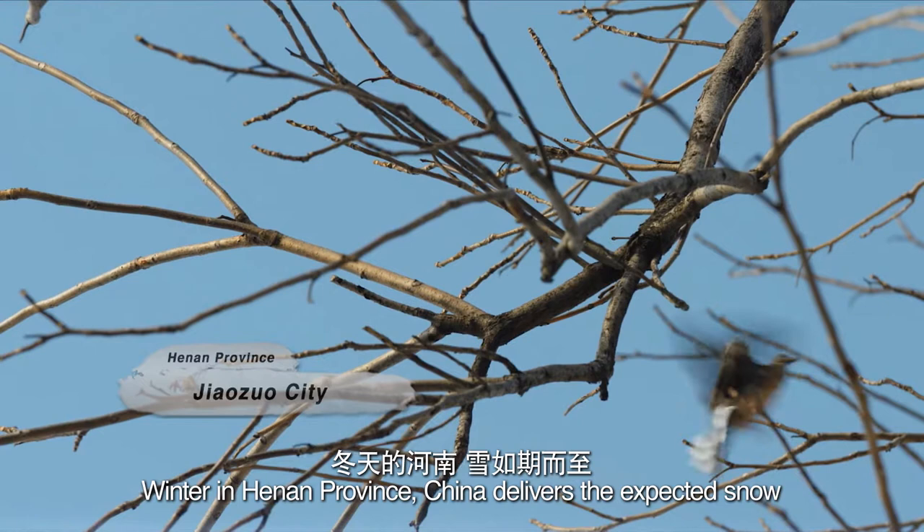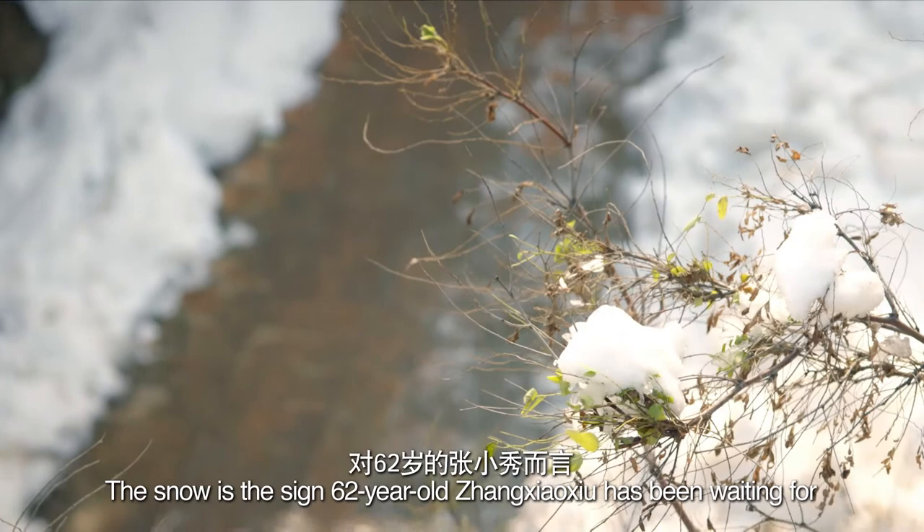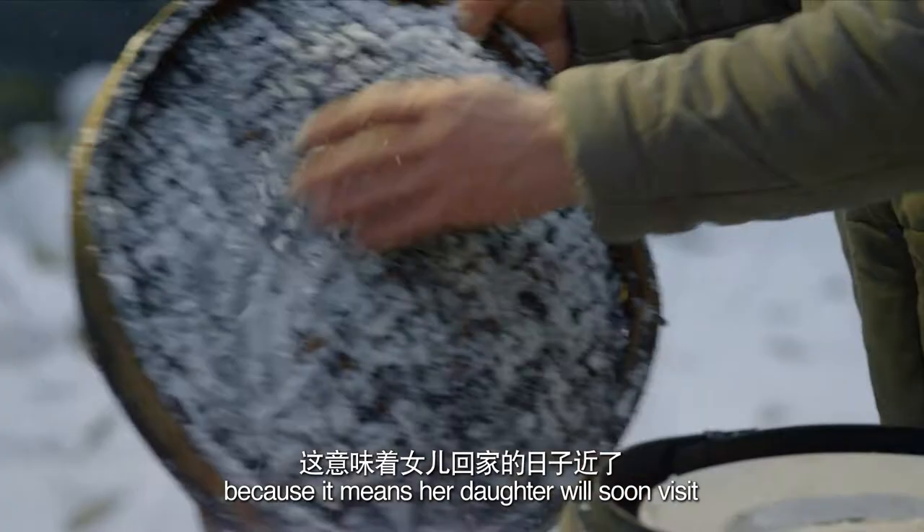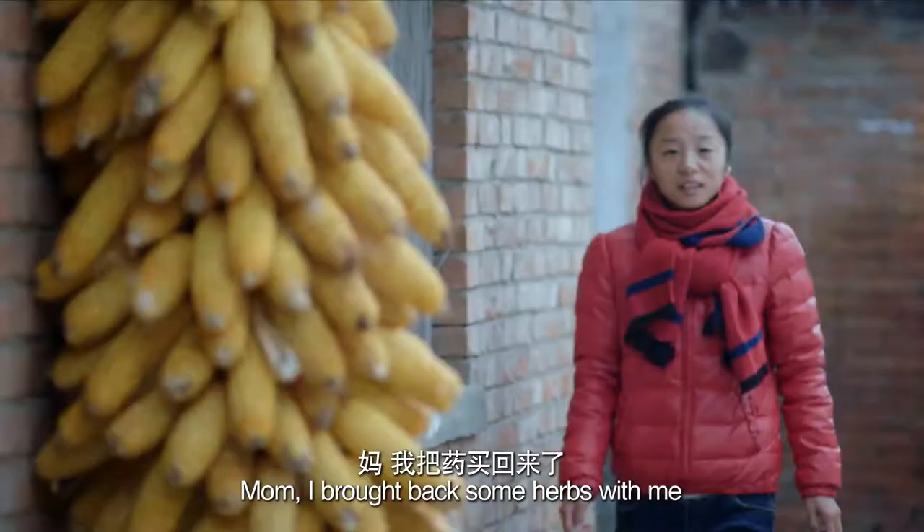Winter in Henan Province, China delivers the expected snow. The snow is a sign 62-year-old Zhang Xiaoshou has been waiting for, because it means her daughter will visit soon.